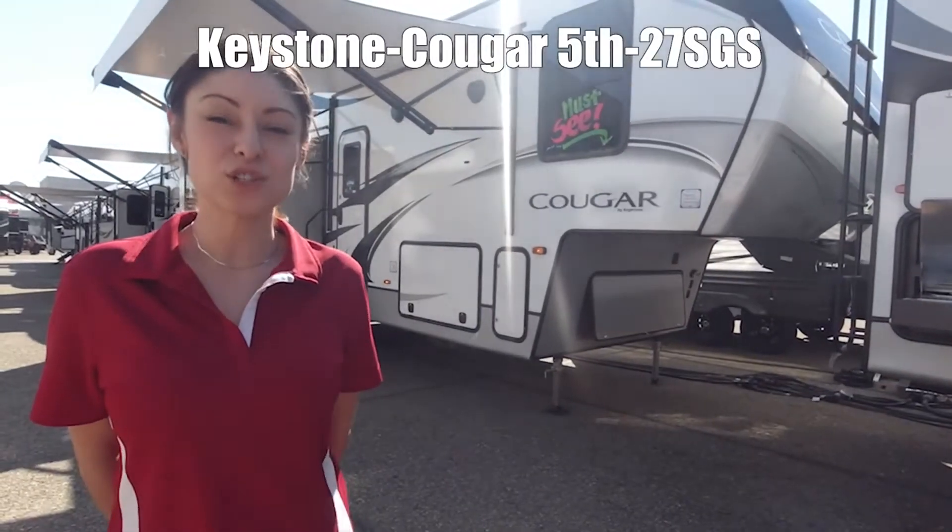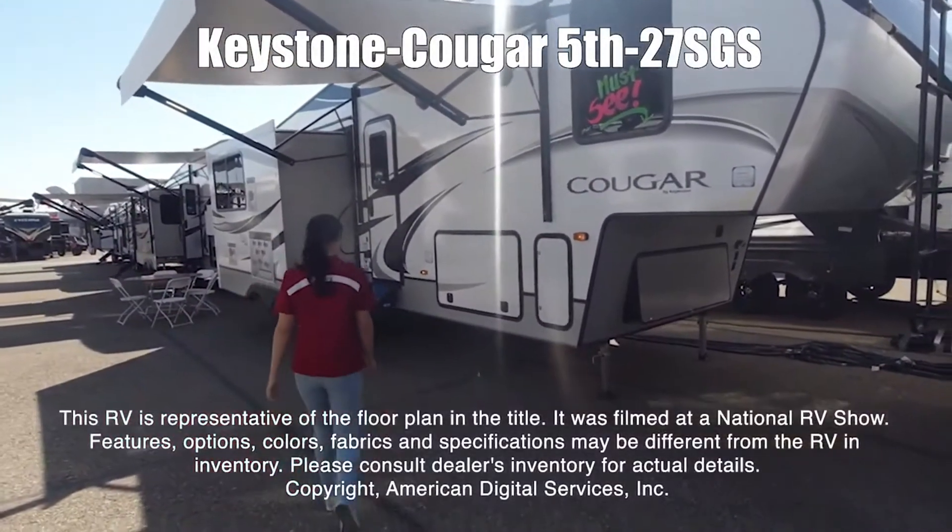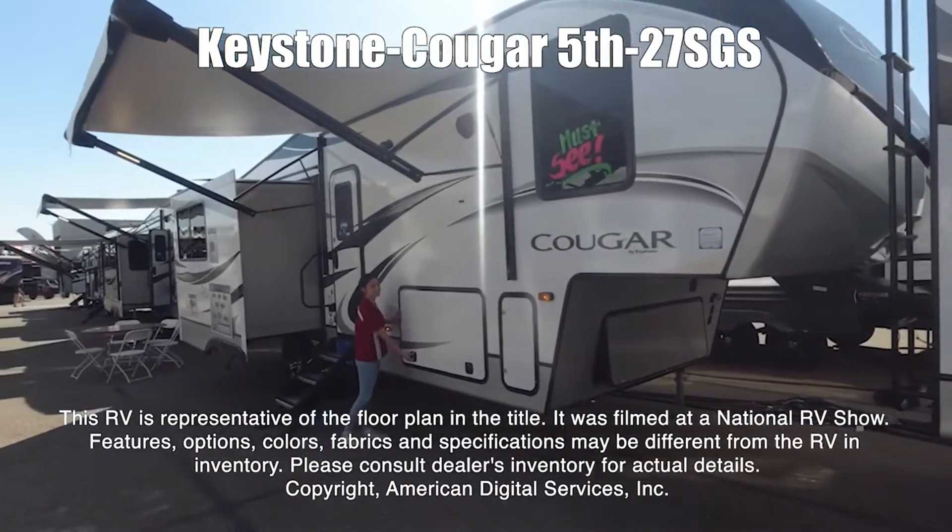Here we have a Kingstone Kroger 27SGS. This RV is representative of the floor plan made by this manufacturer. It was shot at a national RV show.